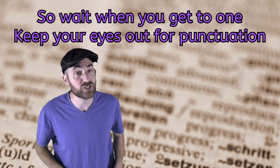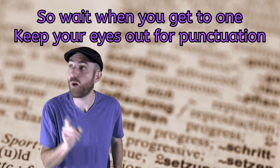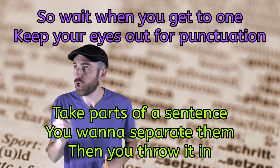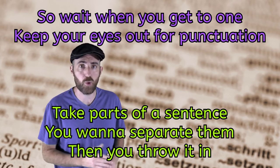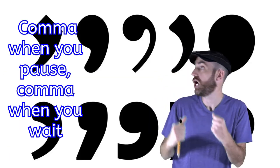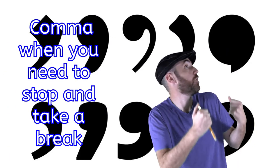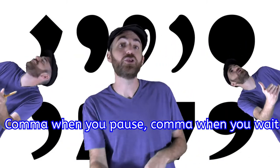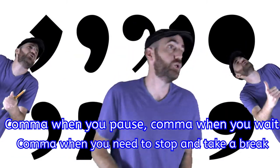So wait when you get to one, keep your eyes out for punctuation. Take parts of a sentence you want to separate them, then you throw it in. Comma when you pause, comma when you wait. Comma when you need to stop and take a break.